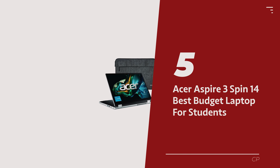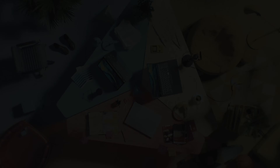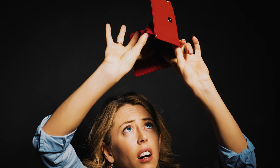Number 5: Acer Aspire 3 Spin 14 — our pick for best budget laptop for students. Let's talk about the Acer Aspire 3 Spin 14, the Robin Hood of Windows laptops, stealing the show at an affordable price and saving your wallet from despair.